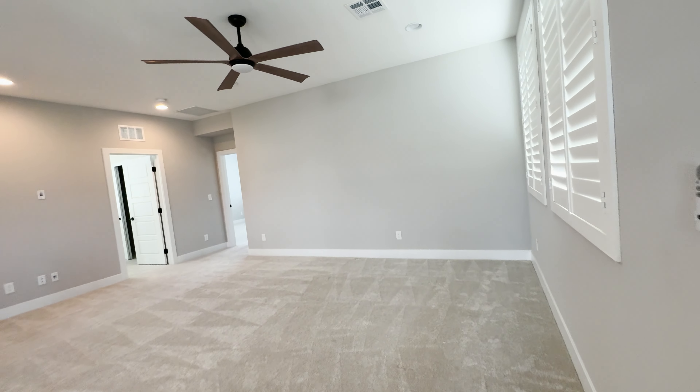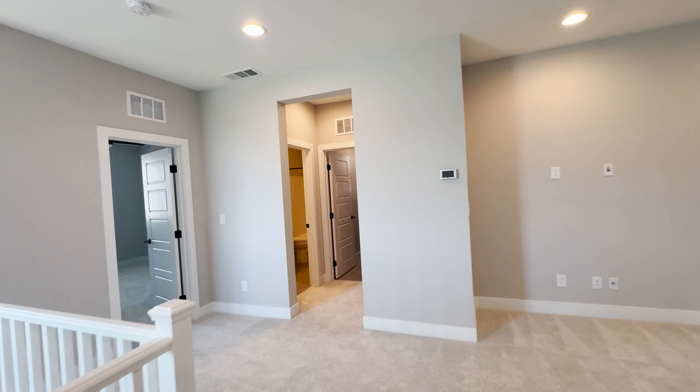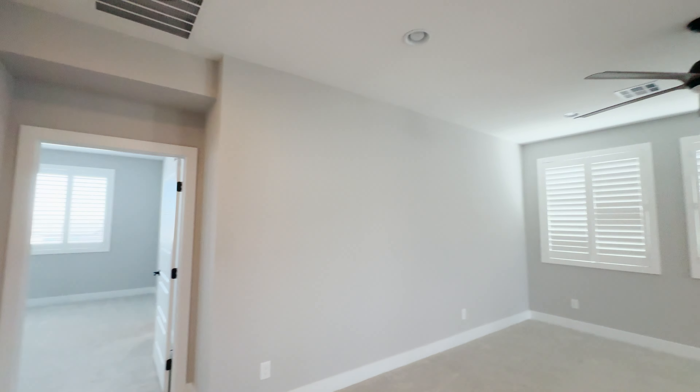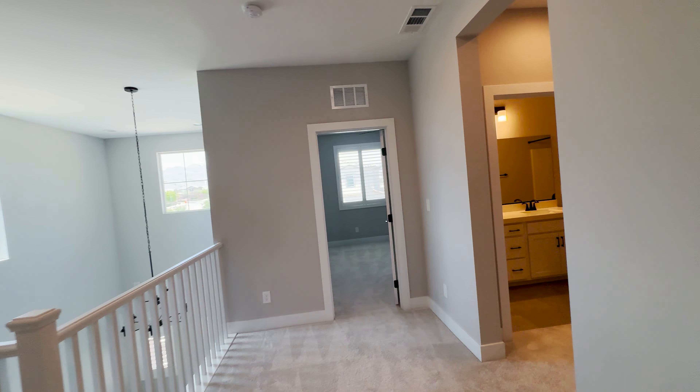Really good size loft up here for like an upstairs family room, chill room, or whatever you wanted to do with it. Real good size — that same ceiling fan, all kinds of different lighting in here for different areas and zones.